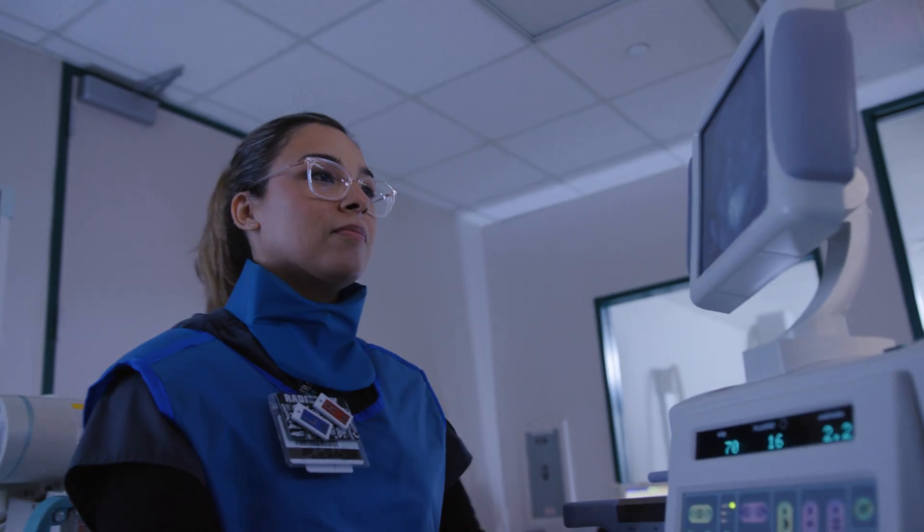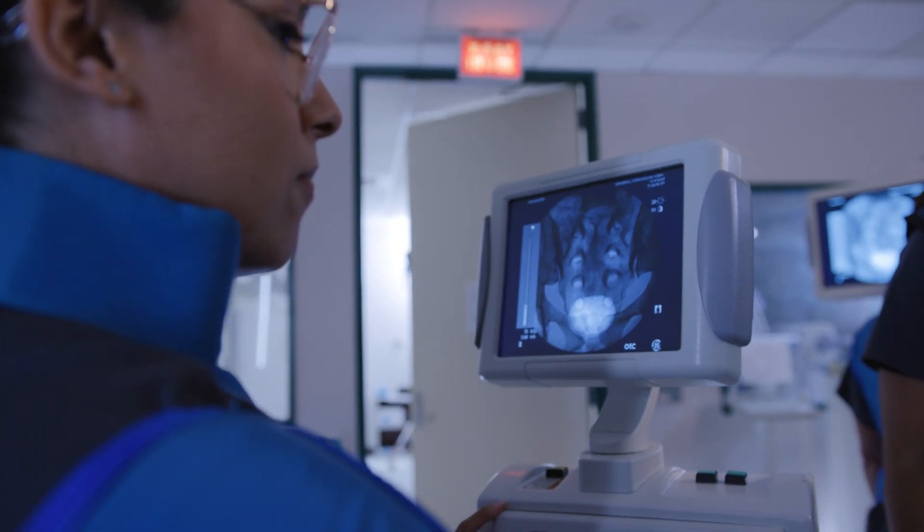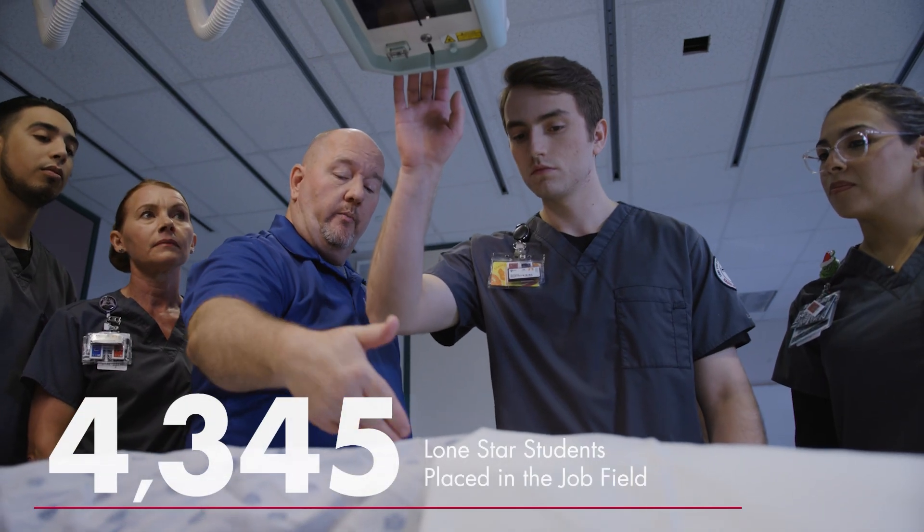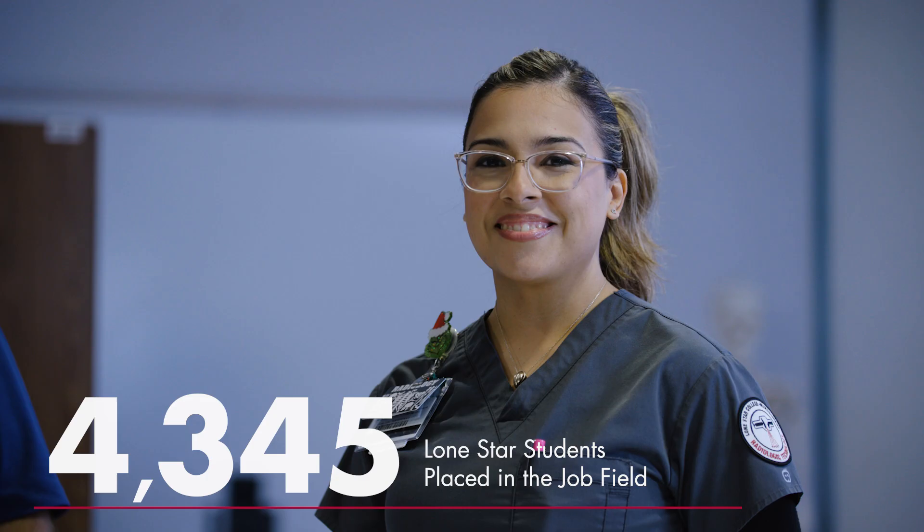We know because we've helped thousands of students do it already, and we can help you too.